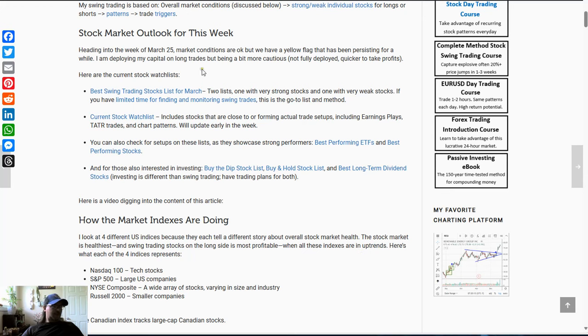Here are the trades I'll be watching heading into the week. We have the best swing trading stocks list, which is just high momentum stocks, and we watch for setups in those. There's also the current stock watch list, which is more patterns that are forming right now — that looks at earnings plays and the main strategy I use for this list. And then we have chart patterns like rounded bottoms, contraction patterns, and some longer-term ideas as well.